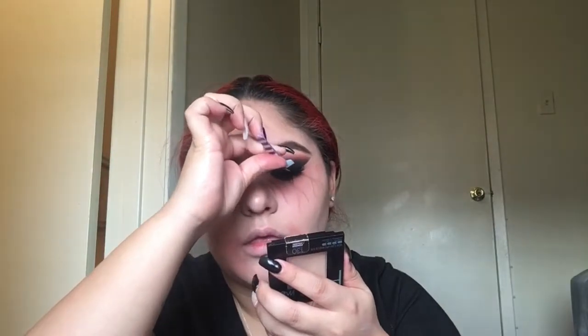I'm now going to take my Lash Paradise mascara and coat my top and bottom lashes with mascara, and then I'm also going to apply falsies.